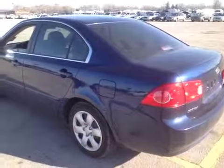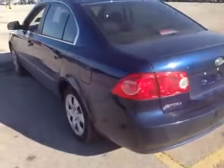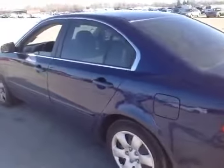Hello, and here you're looking at a 2008 Kia Optima LX model. The vehicle is a manual transmission.